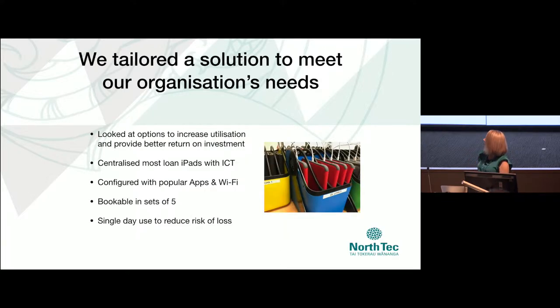Maybe we could look at a workflow and solution utilizing MDM instead. So we put on our thinking hats and we did centralize our loan fleet. When we went out to all our program areas and asked if they'd be agreeable to doing this, they jumped at it — showing just how much they did want to use them but didn't want to manage them. We configured the iPad sets so they were bookable in multiples of five, catering for small group activities right through to large lectures. We run the loans same-day only, as damage or loss goes through the roof as soon as devices go out for more than a day.